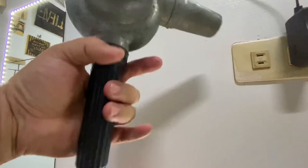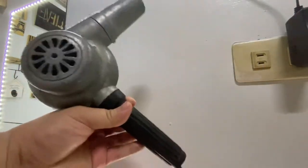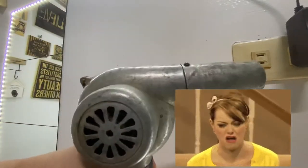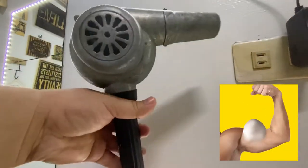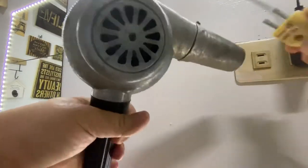Makikita ninyo yung black yung handle niya, parang manubela ng bisikleta. Yung handle niya to. Napaka dumi niya. Ang bigat niya rin. Kumusta naman yung muscles ng ating mga lola noong unang panahon — pag nag-blower sila, ngawit na sila.